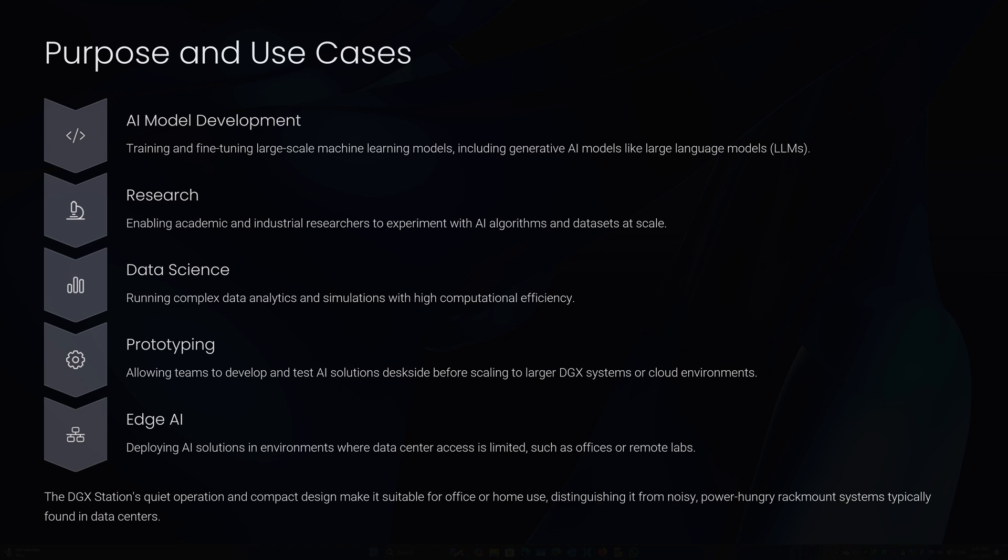The DGX Station is targeted at professionals and organizations needing robust AI computing power without the complexity of managing server racks or data center infrastructure. Its key use cases include: AI model development — training and fine-tuning large-scale machine learning models, including generative AI models like large language models; research — enabling academic and industrial researchers to experiment with AI algorithms and datasets at higher scale; and data science — running complex data analytics and simulations with high computational efficiency.